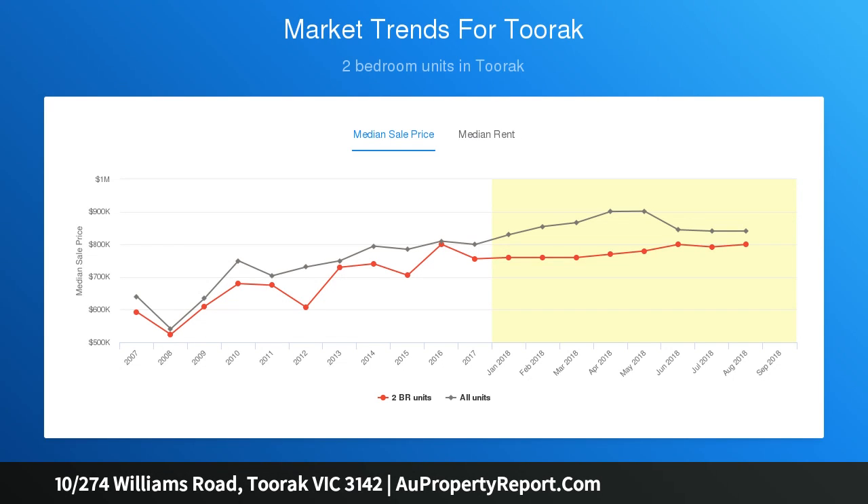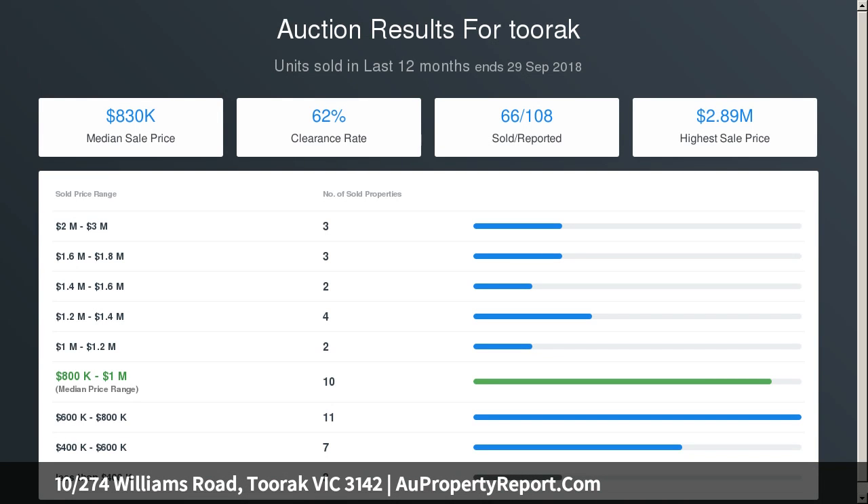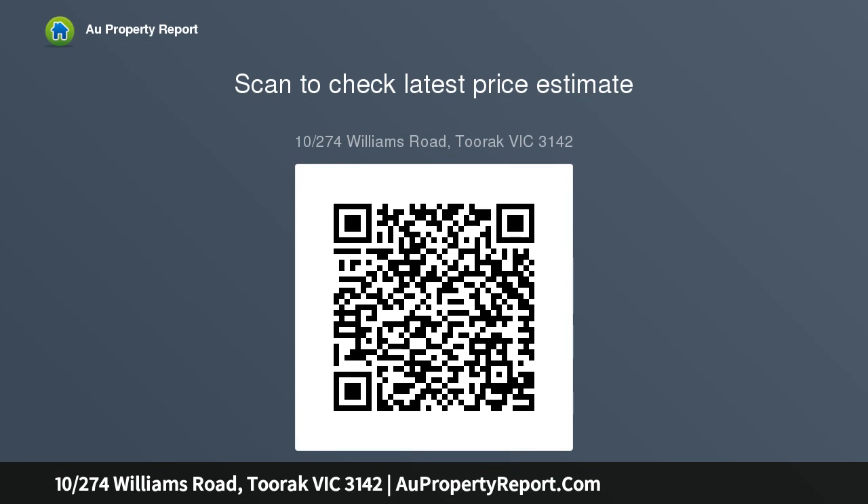Completed by a striking bathroom, superb balcony and attractive oak-engineered floors, this appealing domain is equipped with ample practical storage, European laundry, security entrance, communal storage room and parking with dual street access.